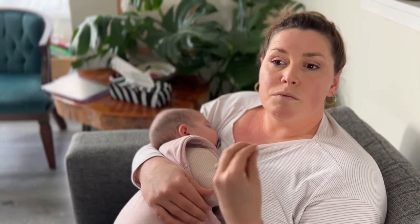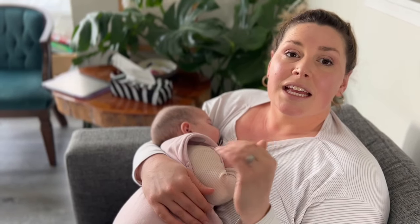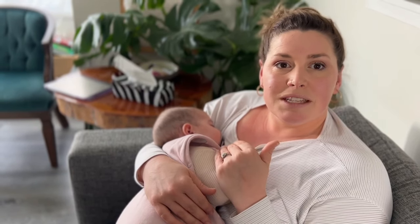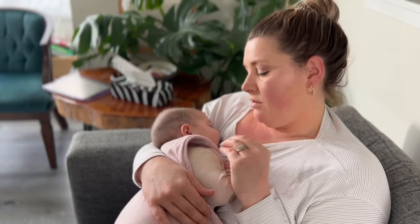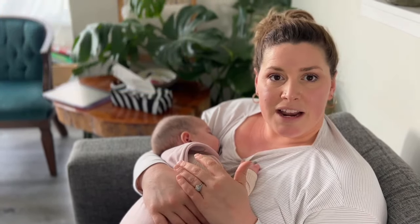The reason why babies who have soothers will often wake up at 20 to 30 minutes is because during that deep sleep, their bodies usually go limp — like this. She is in deep sleep right now.